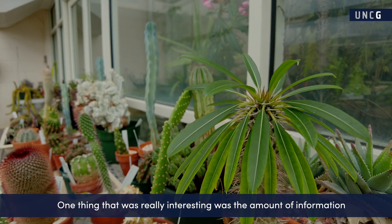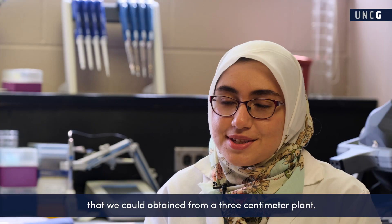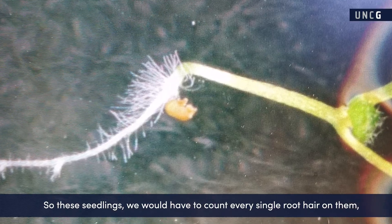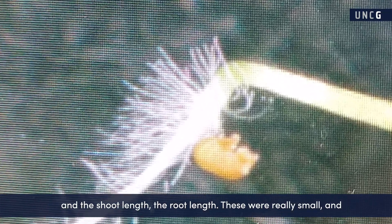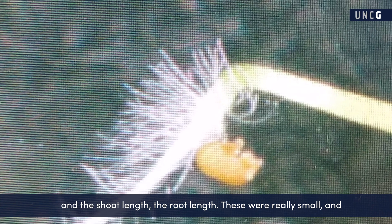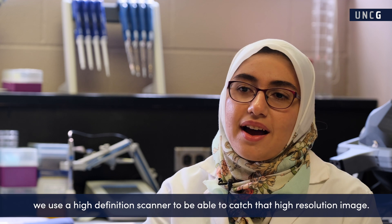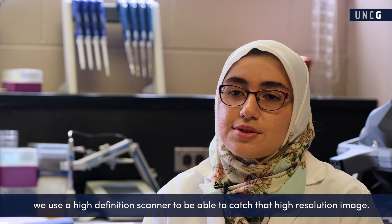One thing that was really interesting was the amount of information that we could obtain from a three centimeter plant. We'd have to count every single root pair on the seedlings and measure the shoot length and the root length. These are really small, and we use a high-definition scanner to capture that high-resolution image.